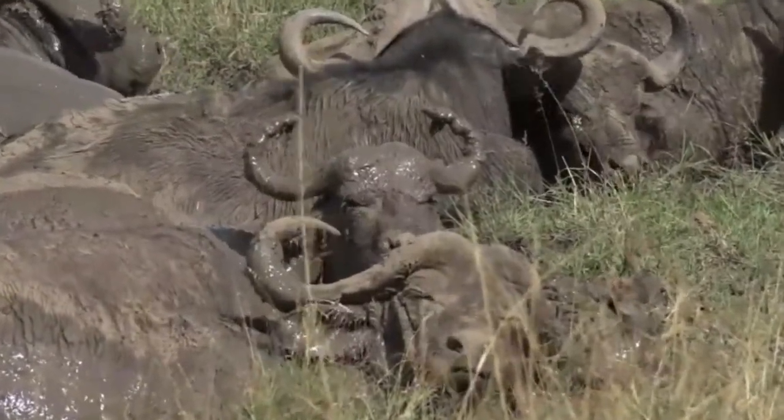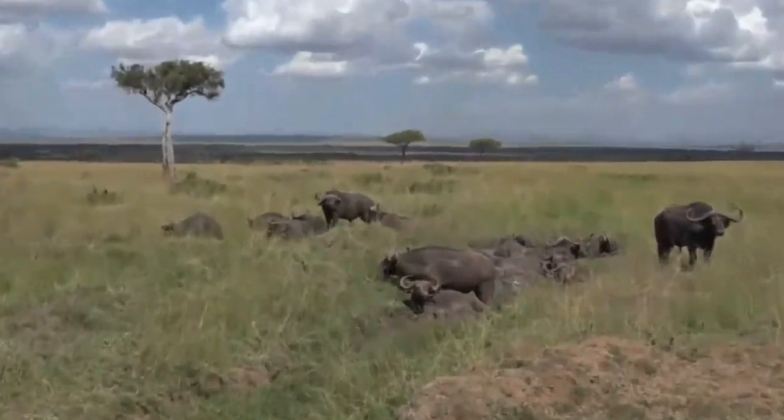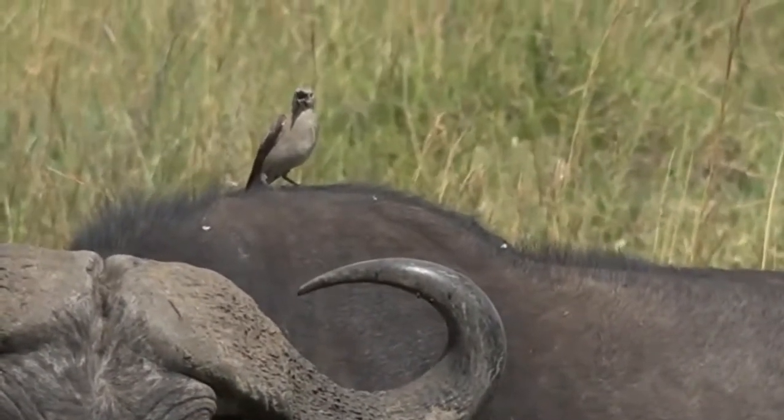And we do have a few ox... oh look at that, a wattled starling sitting on top of that buffalo. Dave's learning birds. Here we go, a wattled starling using a buffalo as a perch.